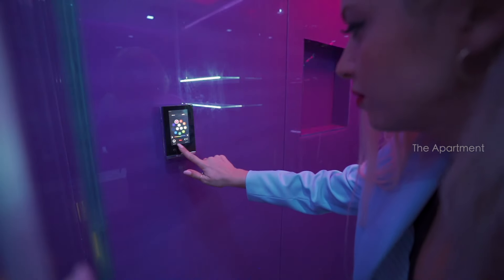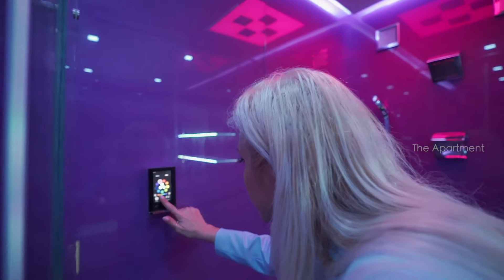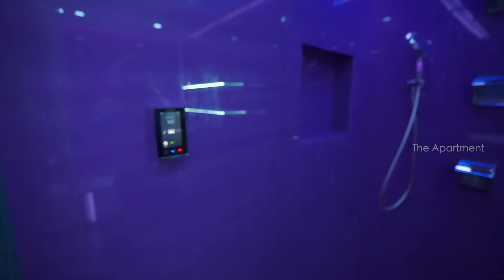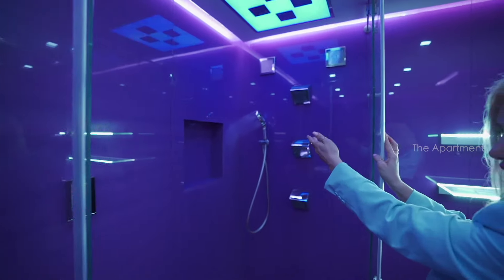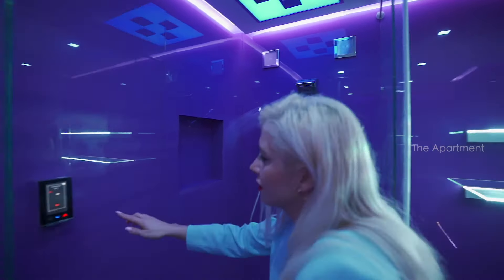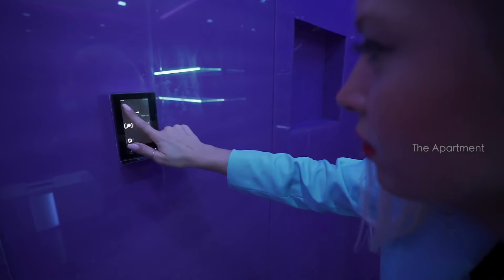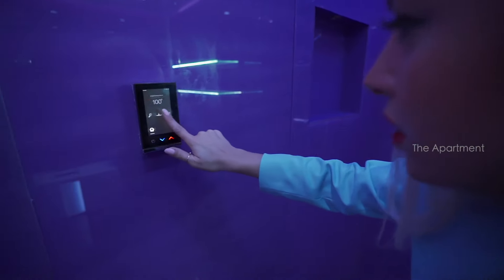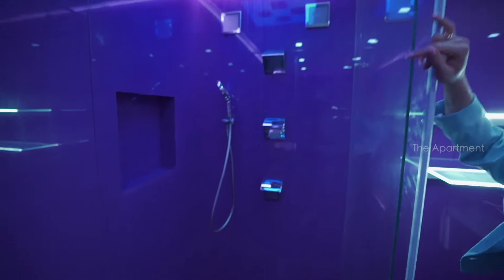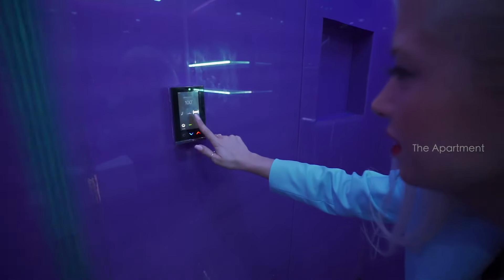Let's demo the smart shower — I'll choose purple lighting, then switch to rain shower mode. Here we go! Beautiful, right? It really feels like rain — that's the whole purpose of a rain head shower!